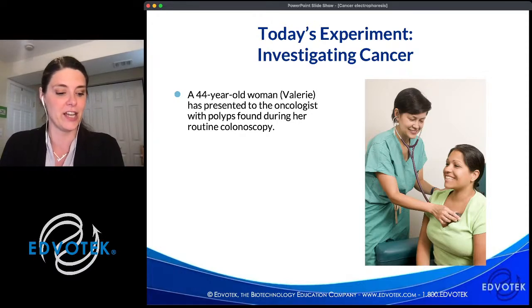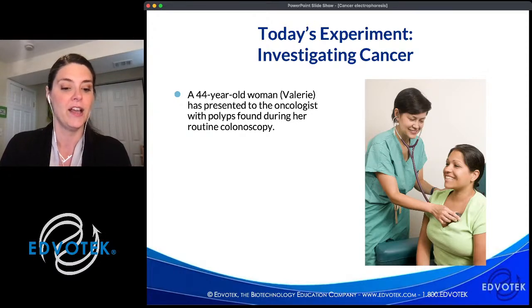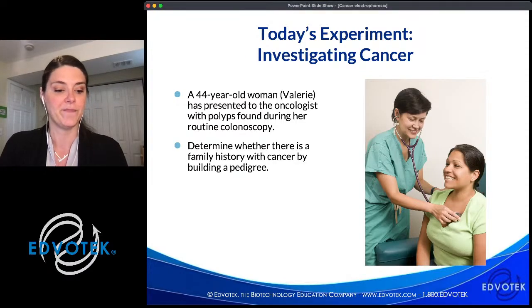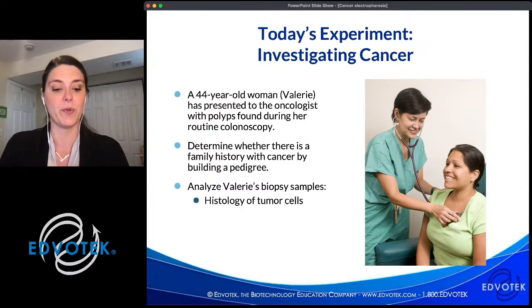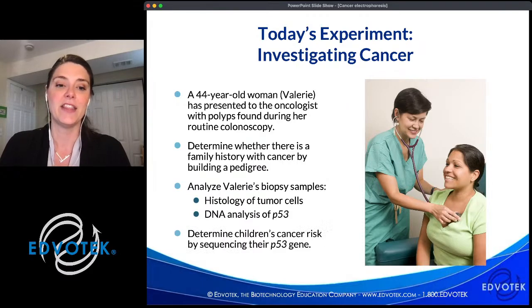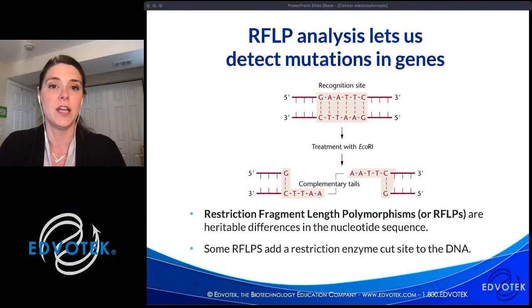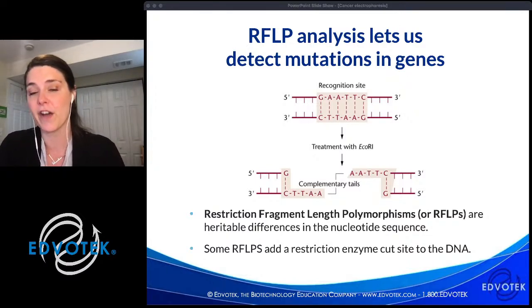Today we're discussing Valerie, a 44-year-old woman who presented to an oncologist with polyps found during a routine colonoscopy. The polyps were biopsied — small samples were removed for closer examination — and were shown to be neoplastic, meaning pre-cancerous. We'll first determine whether there's a family history of cancer by building a pedigree. Next, we'll look at the biopsy samples to examine the shape of the cancer cells and their DNA content. Finally, we'll look at Valerie's children's DNA to determine their cancer risk using RFLP analysis.